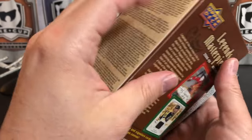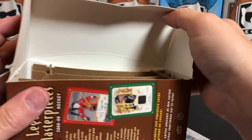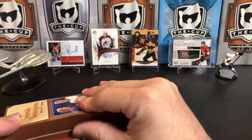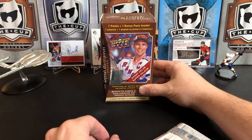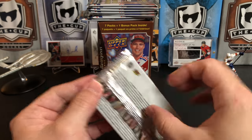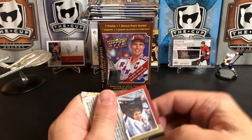We should get 8 packs in here total. And I'm really excited to see this because I really like these cards. So, super excited to be able to open that box too. Upper Deck Masterpieces Legends — let's get right into it.